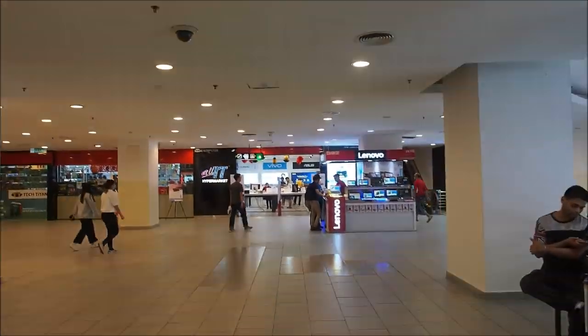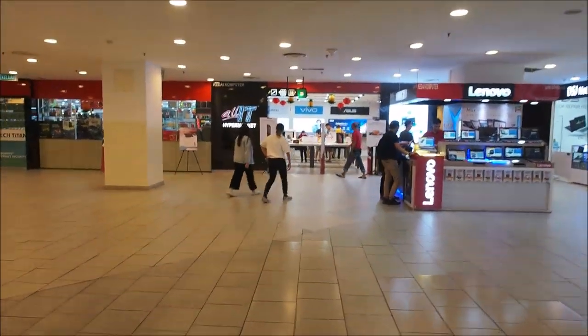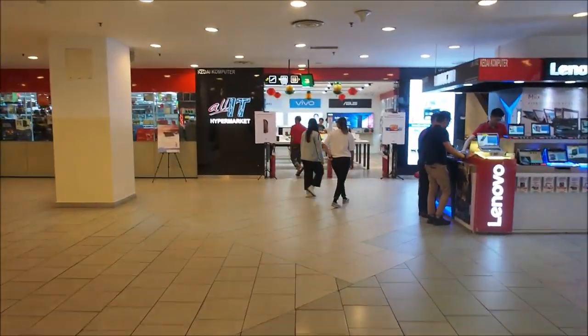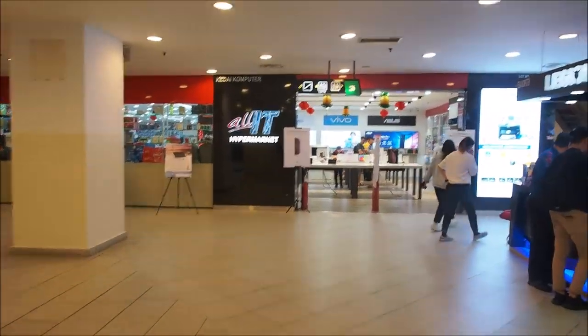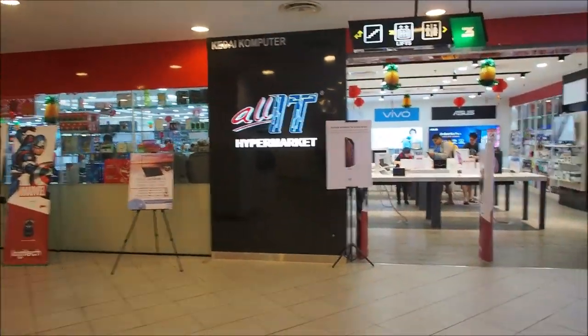And there's my favorite store — the All-IT Hyper Market. It's kind of a low-key place. It's not like these small shops — it's like a big store. The salespeople will come to help you and talk to you, but it's more casual, more relaxed. So I'm going to head in here and see what they have in the way of SD cards.